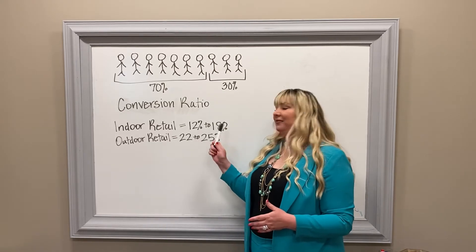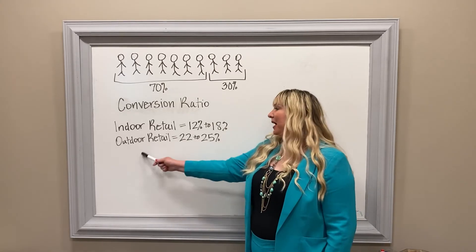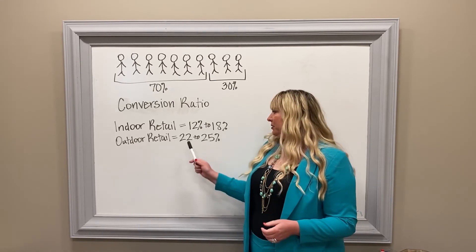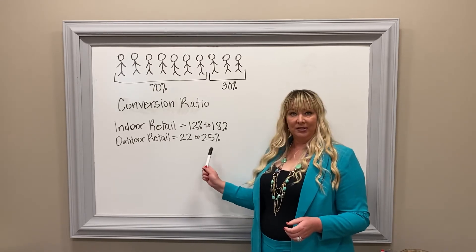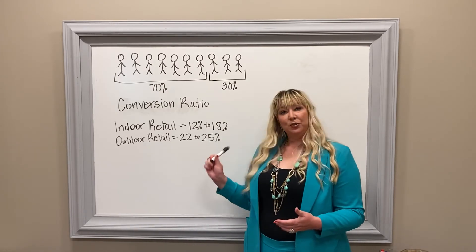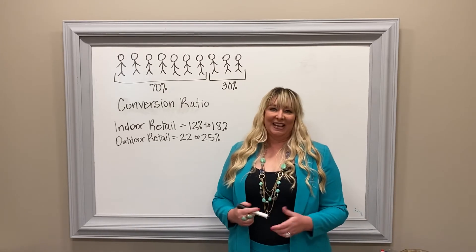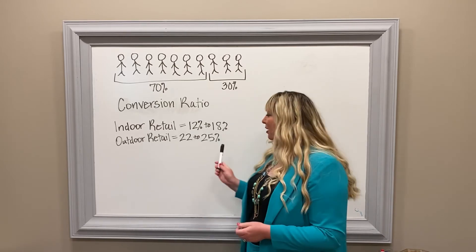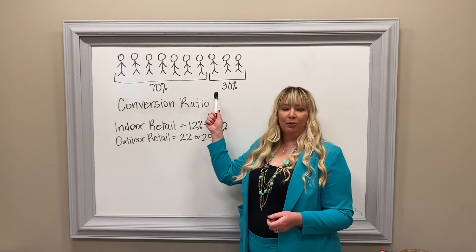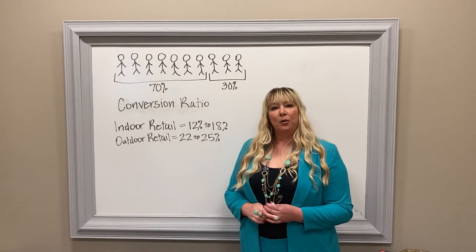Indoor retail facilities usually have a conversion ratio between 12 and 18 percent. Outdoor retail facilities typically have a conversion ratio between 22 and 25 percent. A lot of what we have here in Zanesville is really an outdoor retail type setting, so what can you do to go from 22 to 25 percent up to 30, 40, or even 50 percent?